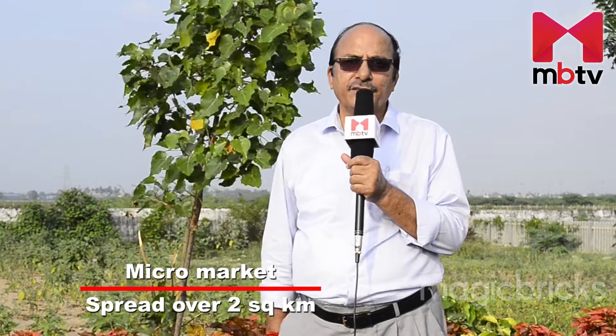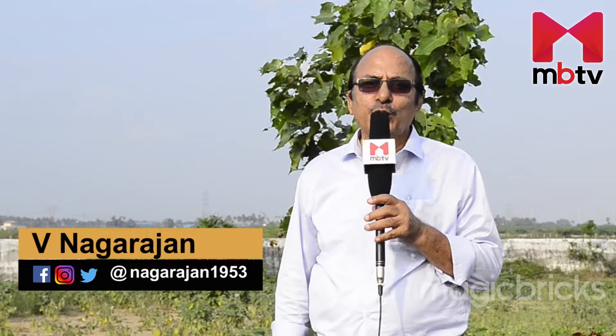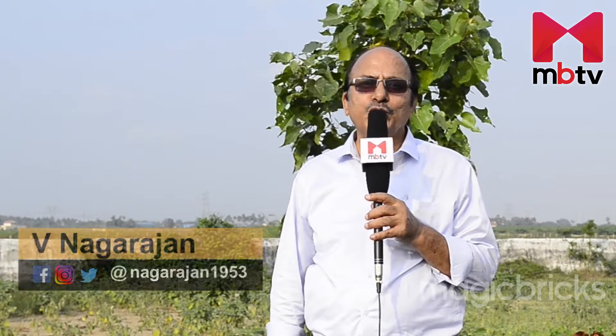Kandihai, on the Vandalur-Kelambakam Road, is spread across a two square kilometer area and has a large number of residential plots available. Welcome to MBTV. I am Nagarajan. In this video today, I will tell you what you should consider before buying plots in Kandihai.